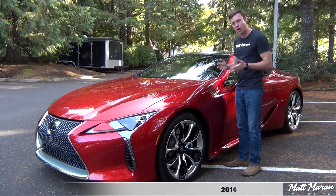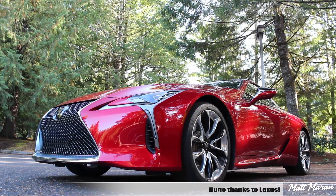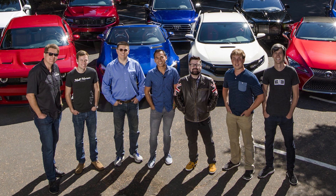What's up everybody, Matt Moran here for another car review. This is of course the 2018 Lexus LC 500. Huge thanks to Lexus for providing us with this awesome LC 500 review for you guys today. Also huge thanks to the Automotive Video Association for arranging this car and 11 other awesome cars and SUVs for the first ever Automotive Video Awards, which brings six of the best car reviewers in video and myself together to decide which is the best performance car and performance SUV of the year.